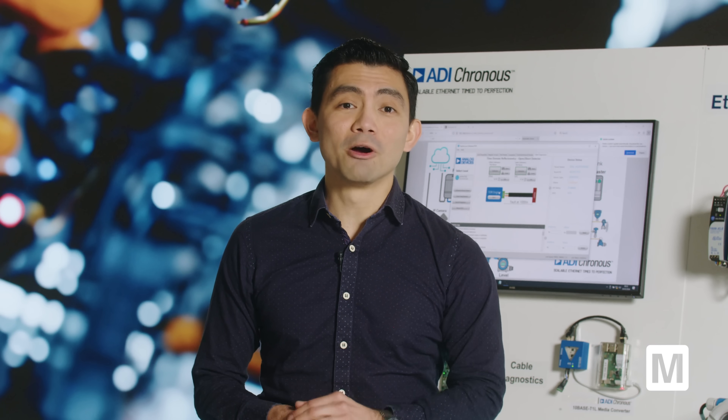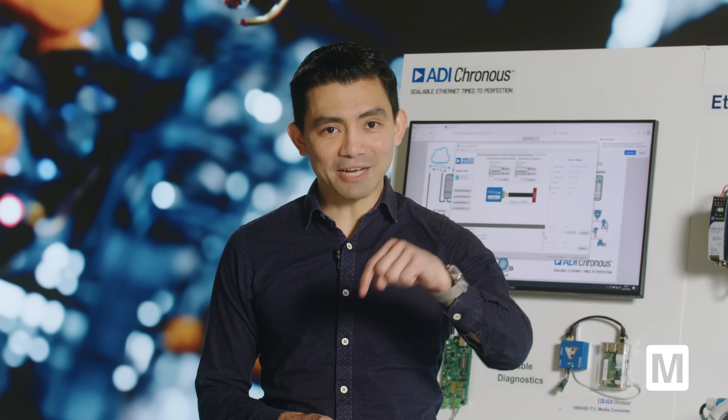For more information, visit mouser.com/adi or check out the description in this video.